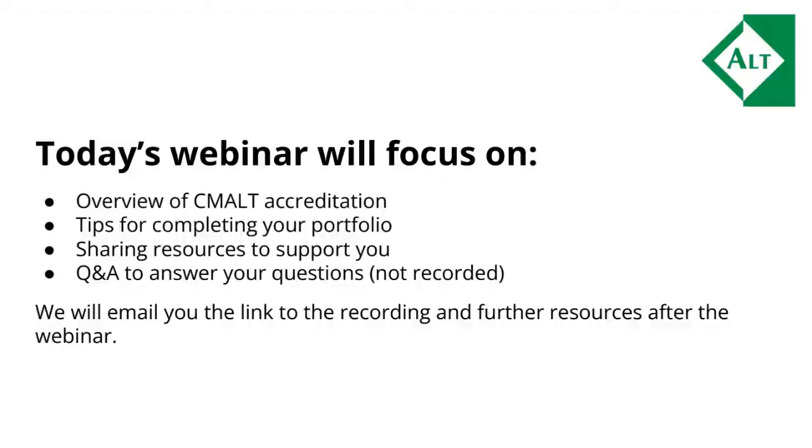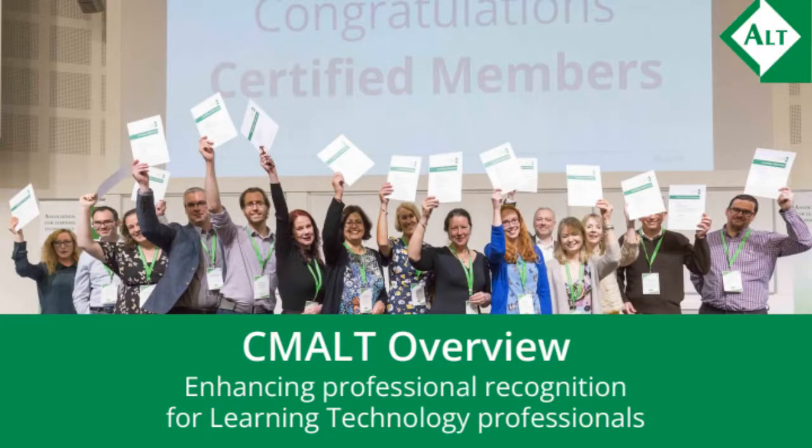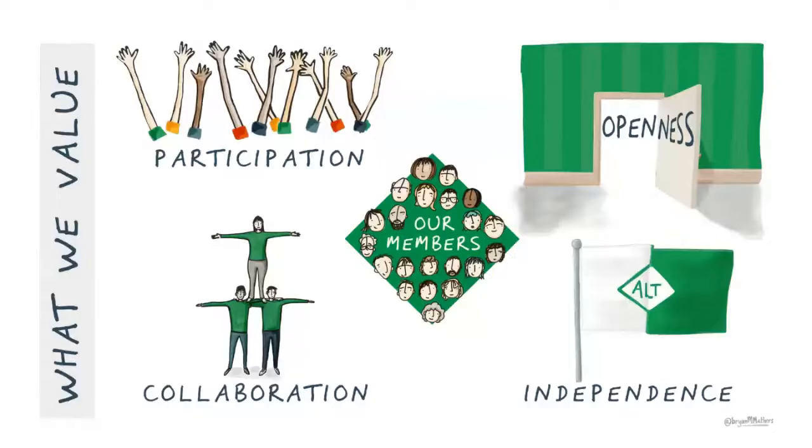Let's jump right in with our overview of the scheme, which was set up to enhance professional recognition for all learning technology professionals across sectors. CMALT is informed by the values we hold as a professional body, which are openness, independence, collaboration, and participation, and at the heart of it all are our members.